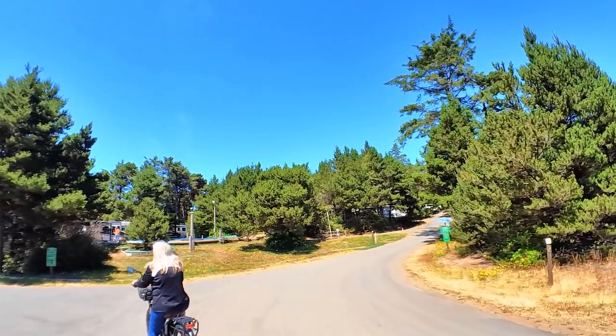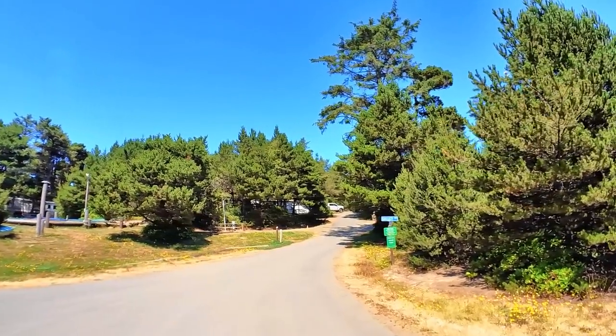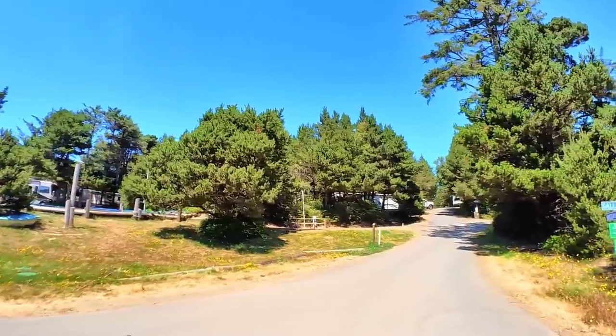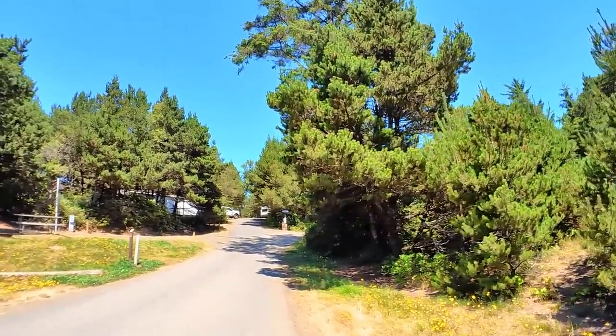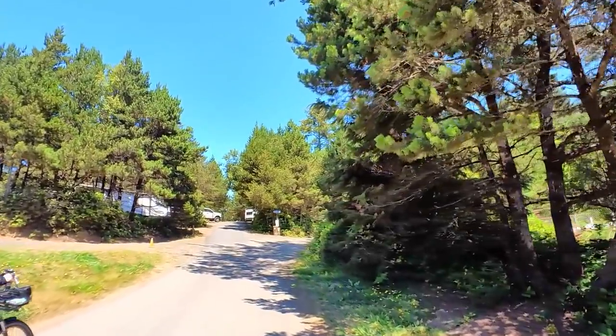Loose gravel on a steep grade. Do you want to go this way and then come back around? This is disc golf and mini golf down here. Beach Boulevard is down here — I'm not sure what that necessarily means, but we'll check it out. It's one way so we've got to go up the hill.